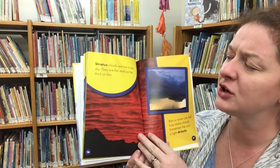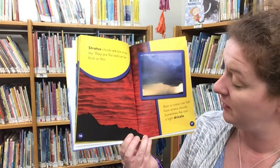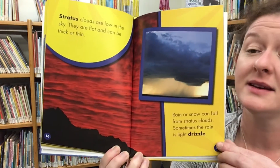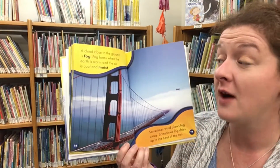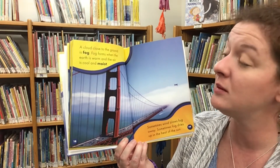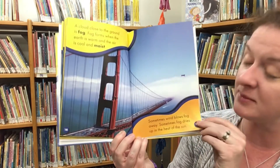Stratus clouds are low in the sky. They are flat and can be thick or thin. Rain or snow can fall from stratus clouds — sometimes the rain is a light drizzle. A cloud close to the ground is fog. Fog forms when the earth is warm and the air is cool and moist. Sometimes wind blows fog away and sometimes fog dries up in the heat of the sun.